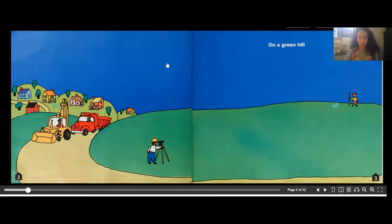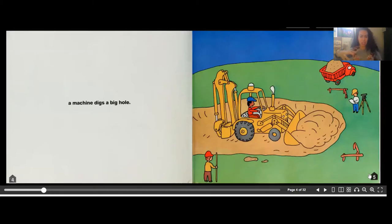We're noticing there are some trucks coming in and this hill is fairly empty. On a green hill, a machine digs a big hole. Here we have a bulldozer digging a huge hole. What do you think they're going to build?